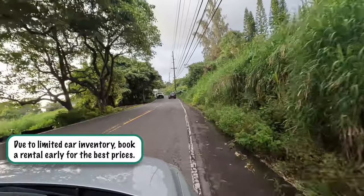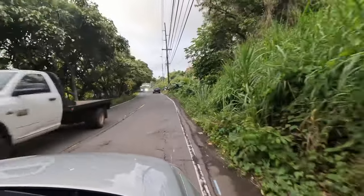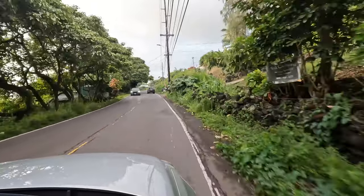I highly recommend getting a rental car if you want to explore and aren't just staying at a resort. The way I recommend booking is checking all third-party sites — Expedia, Hotwire, Priceline, Orbitz — compare rates to find the most affordable option. The key recommendation is to make sure you book something cancelable, so if you find something cheaper later you can rebook with no penalty.